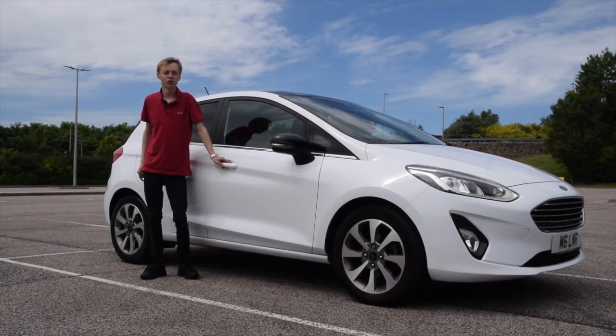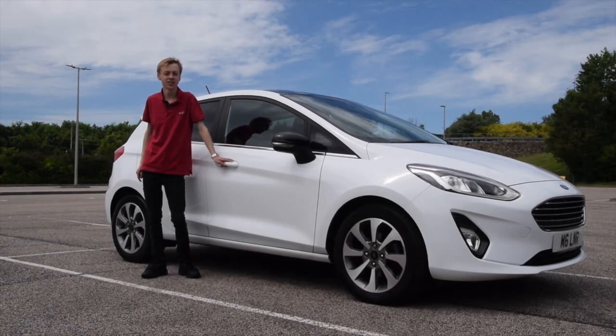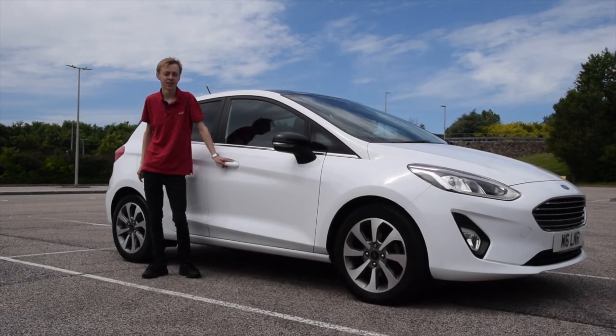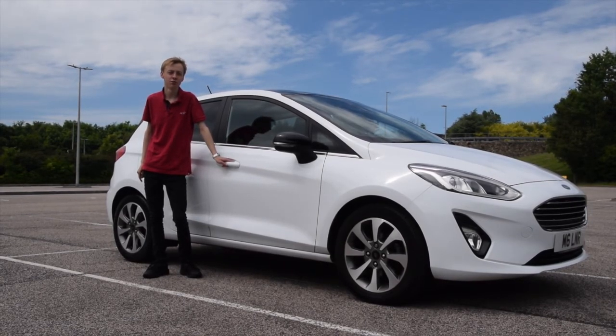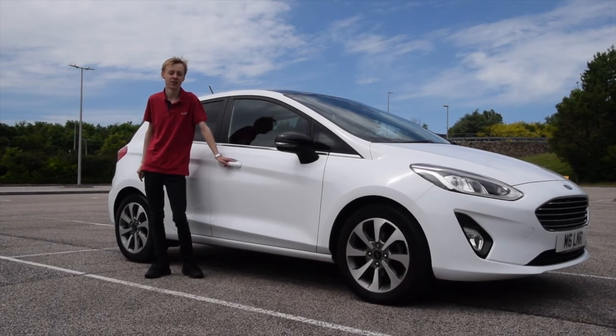Welcome back to another Macklin's Motors YouTube video. Today we're going to be having a look at the 2018 Ford Fiesta Titanium 1L EcoBoost 125 brake horsepower. Let's find out if this is the best all-rounder Super Mini by having a look at some of the interior and exterior features and then taking it for a drive.